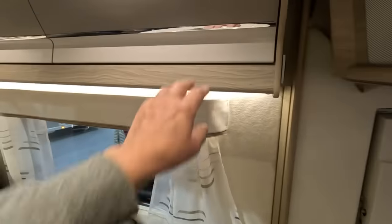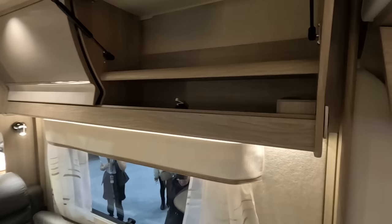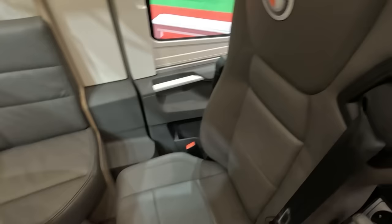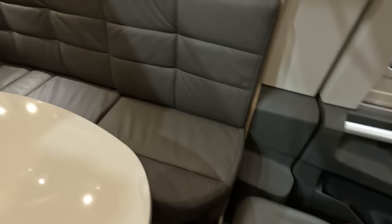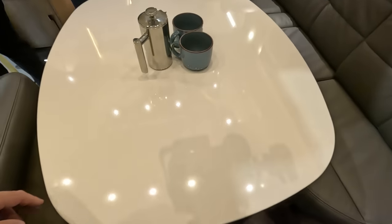We've looked at Coachman before — they've got these shaped lockers. I'm not sure if that's real leather or not, but it certainly looks good. Quite a big table.